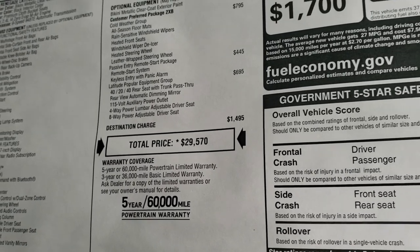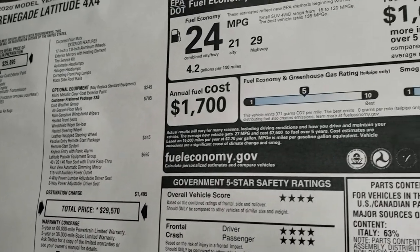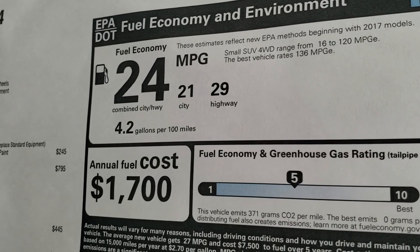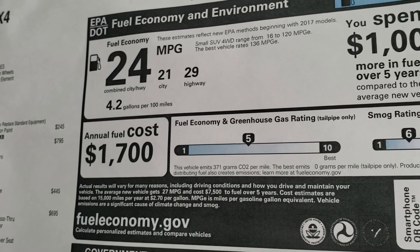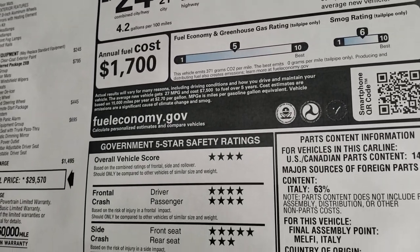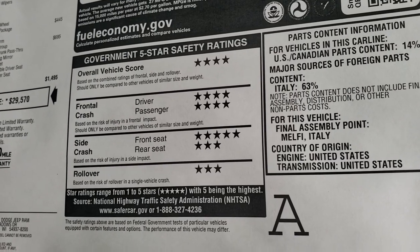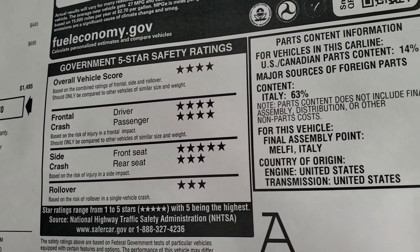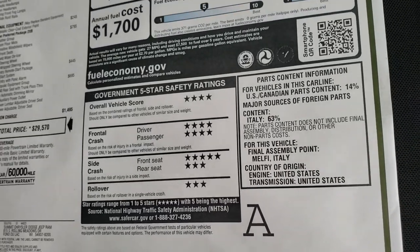If you want to get your Summit price, in the upper right-hand part of your screen there's a link to our website where you can get all the incentives and discounts on this vehicle. Four and five stars almost all the way up and down the board — it does have a couple of three stars on there, but it's a pretty safe vehicle.